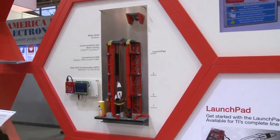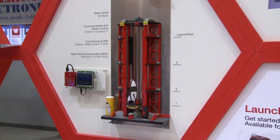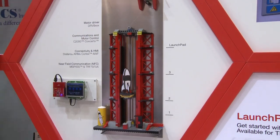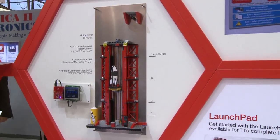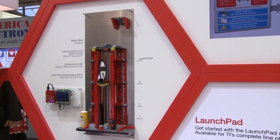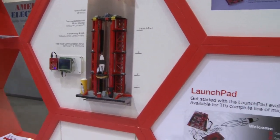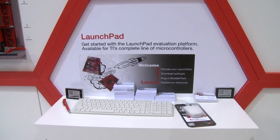The Cortex-M family of devices is designed for compute, connectivity, and industrial applications. It features the Cortex-M4F, including the floating-point unit in the device, and has unique capabilities for things such as remote temp sensing, sensor management, and low-power features.